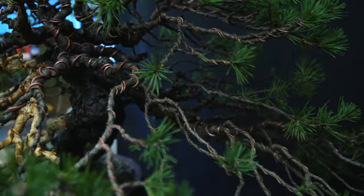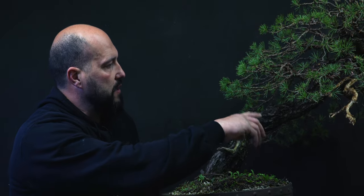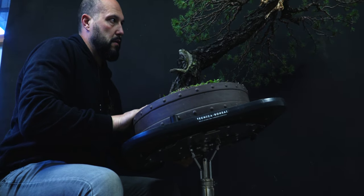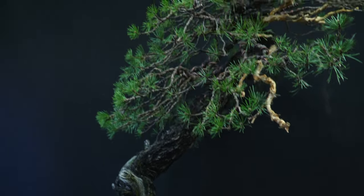Here we are back in the workshop after a good morning running in the mountain and enjoying nature at its best. Now I'm here with this pine that is already completely wired. I did already some selection from very long and leggy branches — the tree was a little bit left to grow for some years. I will change the angle slightly to highlight the first movement in this area, and then start to compress the foliage around the trunk to have a nice dynamism and rhythm.